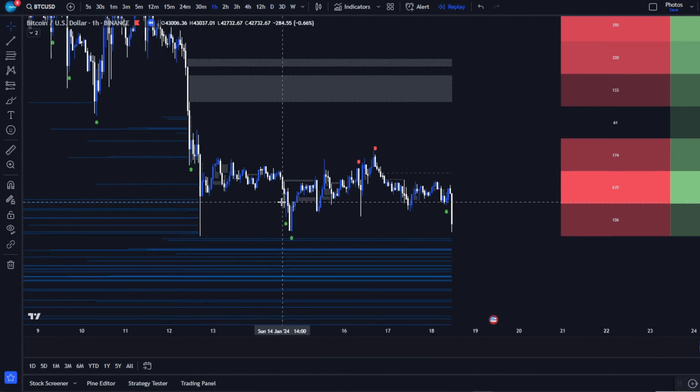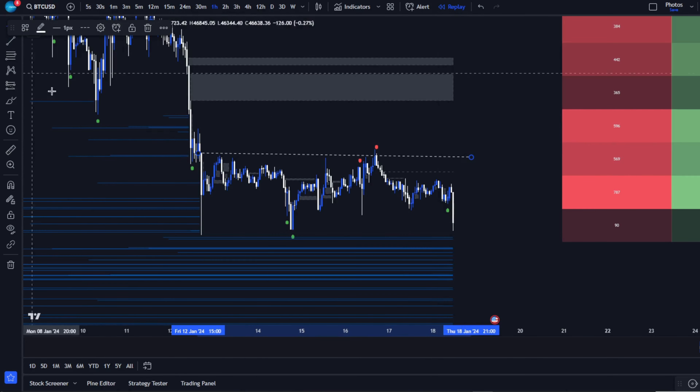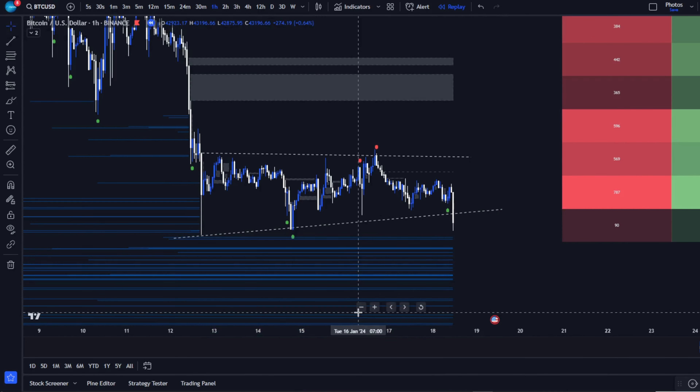We're currently seeing Bitcoin consolidating in what seems to be an ascending triangle pattern, a setup that could spell trouble for many traders. Let's unpack this.